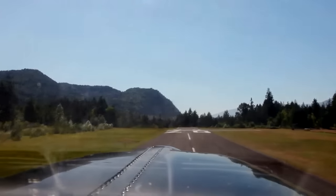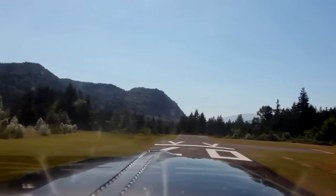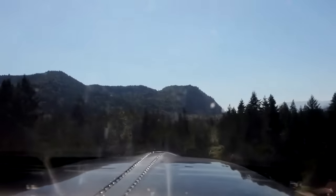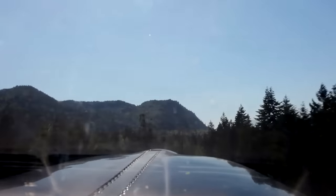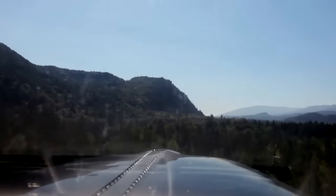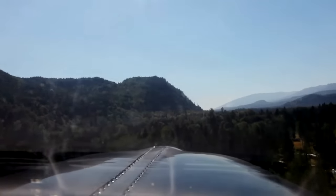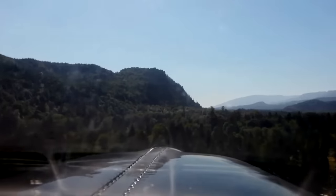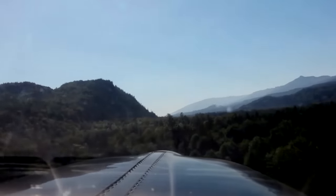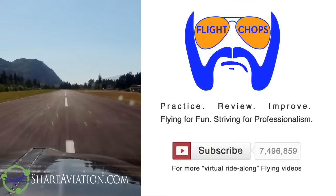Chris is a very experienced pilot and does an amazing job breaking down everything that went on. At the end of the day, add a margin. Personally, I've always kind of ballparked 50%, and I'm going to officially say at this point I'm going to add a 50% buffer to the performance numbers for my personal minimums for any takeoff calculations going forward.